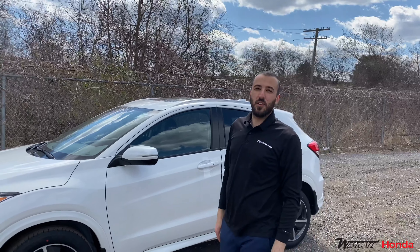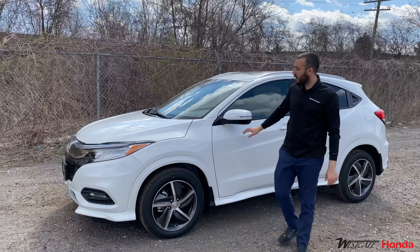Hello everyone, it's Anthony again at Westgate Honda, and today we're going to talk about the HRV Touring.